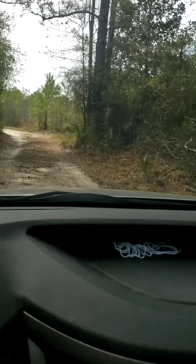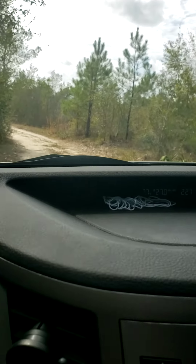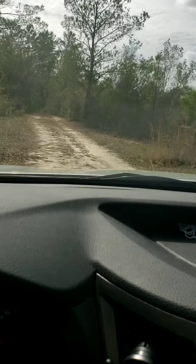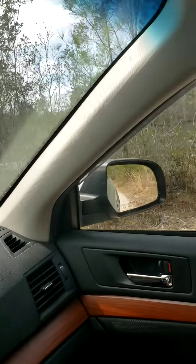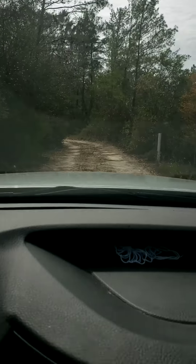I'm glad I have all-wheel drive. And there's the pond — it's high. This is not the bridge I was talking about.